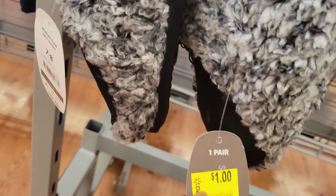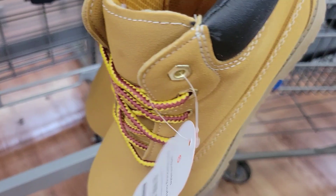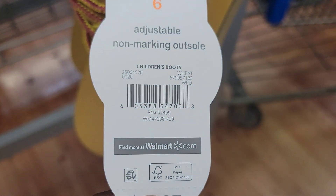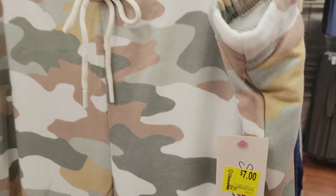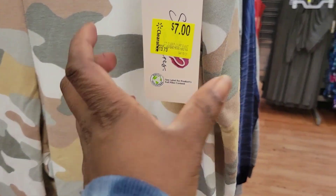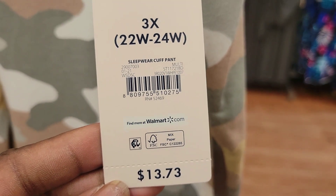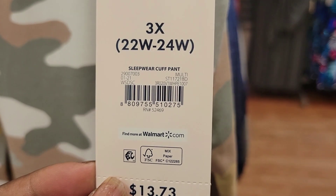These grown-up slippers are $1 — just my size. These boots are $7. We also have these pajamas for $7 — they are plus size. There's the barcode.